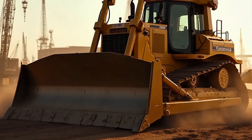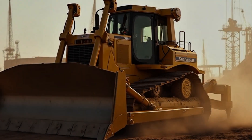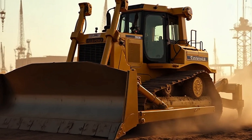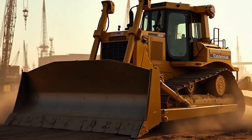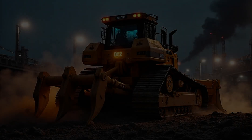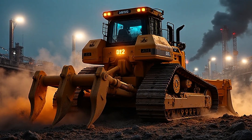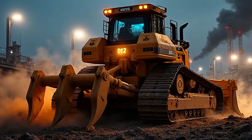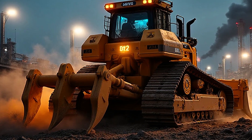The 2026 Caterpillar D12 is a promise — a promise that when the road ahead gets tough, when the weight feels too heavy, when the task seems too big, there is always a way forward. Power meets precision. Strength meets intelligence. Steel meets vision. This is what happens when engineering doesn't settle, when innovation refuses to quit.